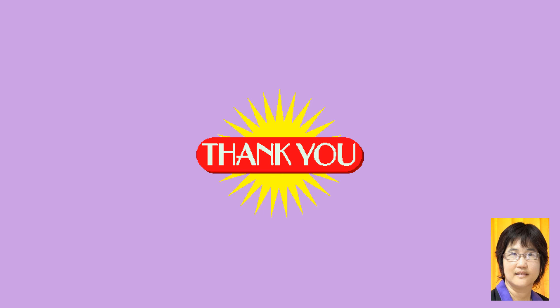Now we are at the end of the slideshow. I hope you enjoyed it. Let's meet again soon. Always take care and keep safe. Many thanks for watching. Bye!